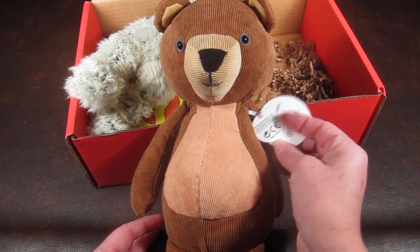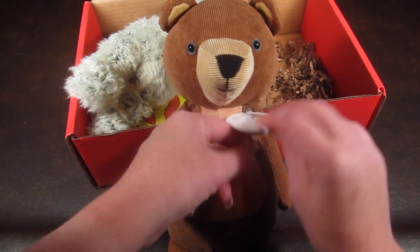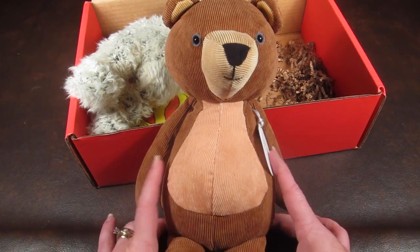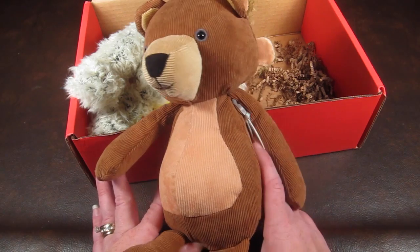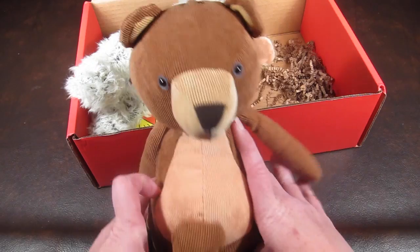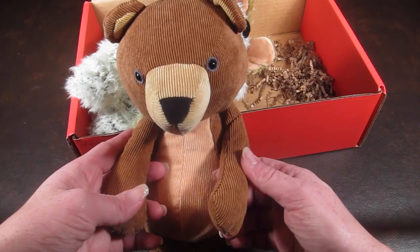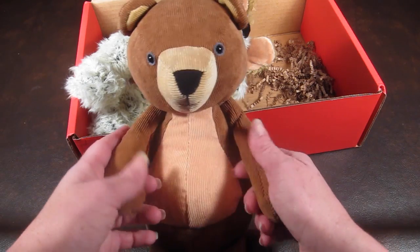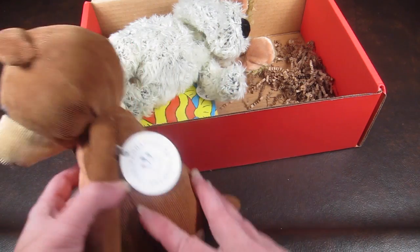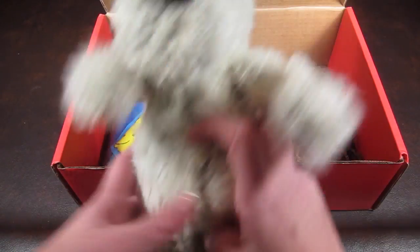The first one is this little bear from the Manhattan Toy Company. His name is Folksy Forrester's Bear and he sells for $20 on the company's website. He's really cute — I like his fabric, it's like corduroy or cord-like material.